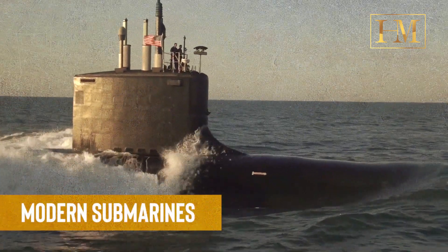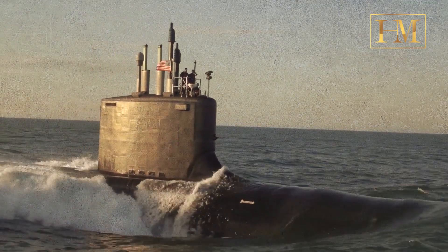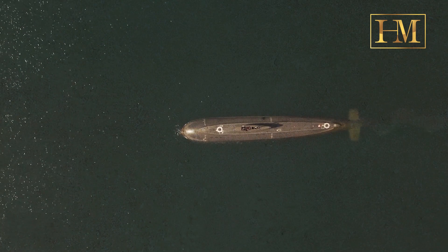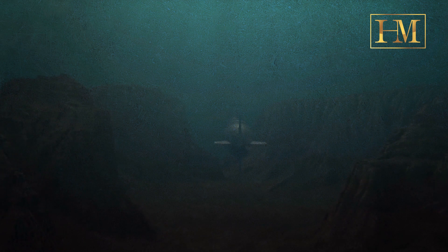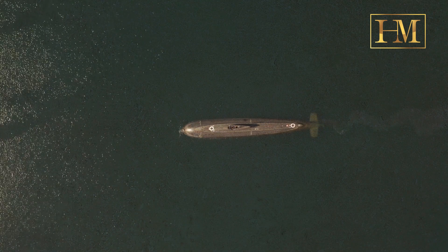Modern submarines: following the Turtle's early attempts at submarine warfare, the technology and design of submarines continued to evolve over the years. Today, submarines are highly advanced vessels used for various purposes, including defense, scientific research, and exploration. It's important to note that the Turtle was not a fully functional, practical submarine, but rather an experimental prototype that paved the way for further submarine development in the future.